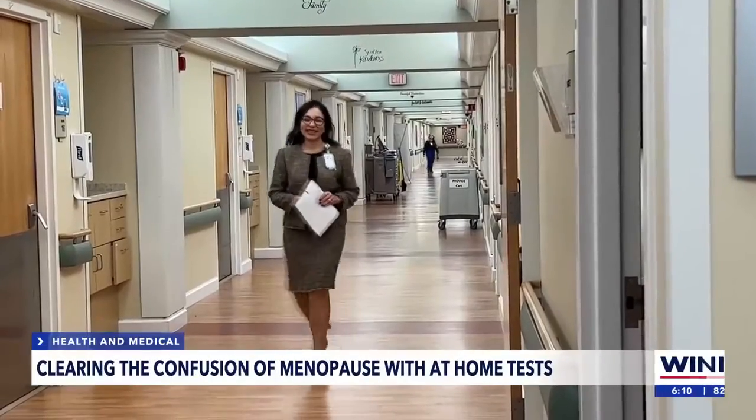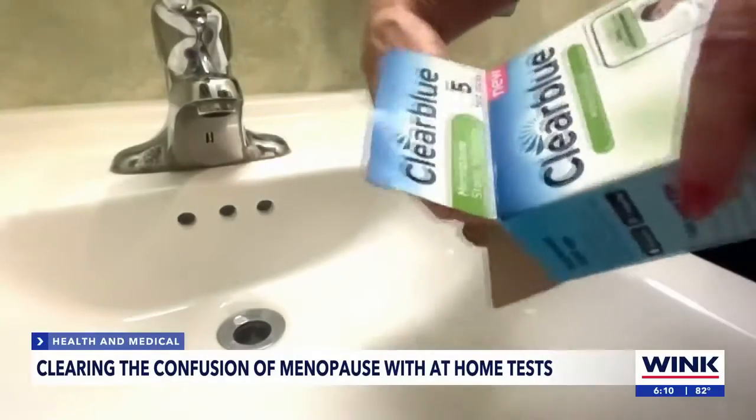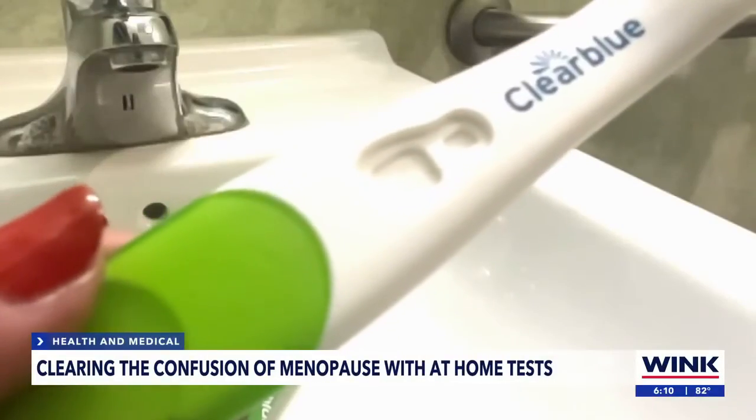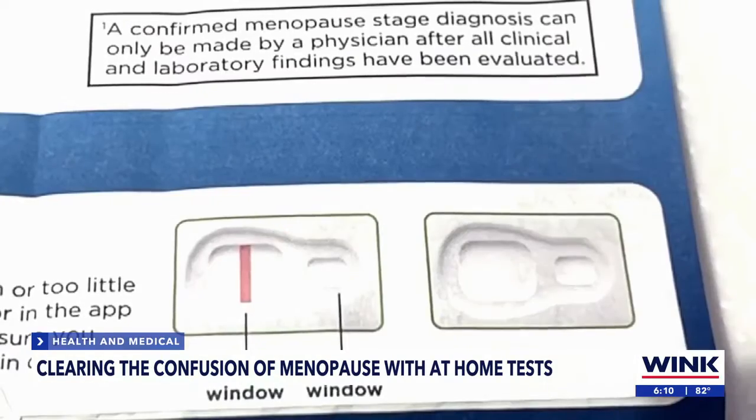Our brain makes a hormone called FSH that tells the ovary to work. OBGYN Dr. Cherie Morris says the test measures a woman's follicle-stimulating hormone over a period of days. As the ovary's egg production declines, the body's answer is to surge this hormone.